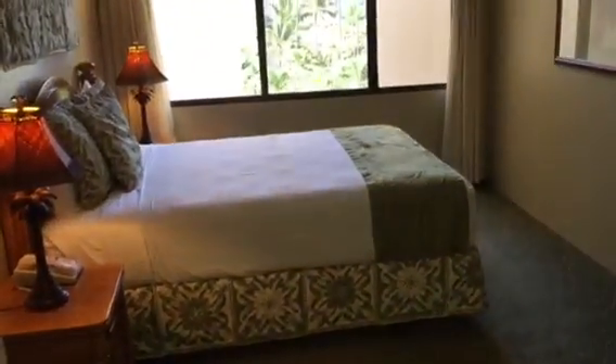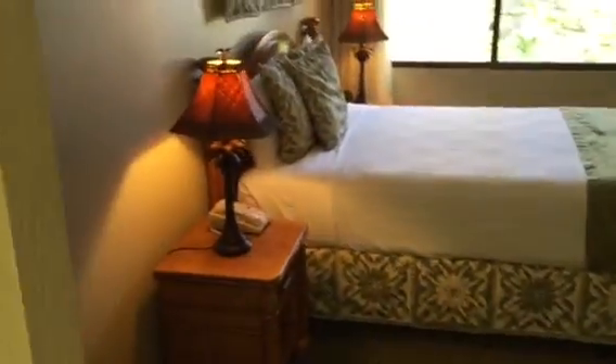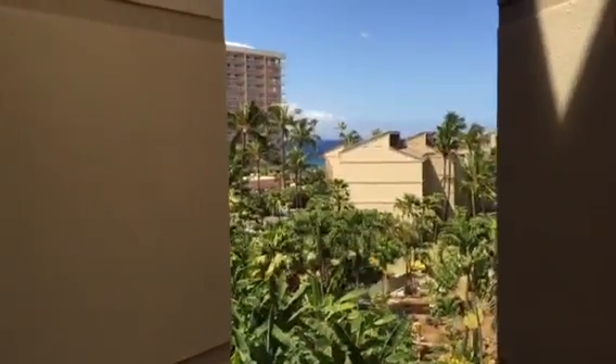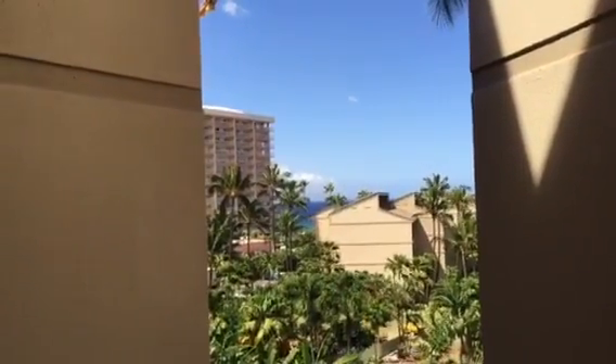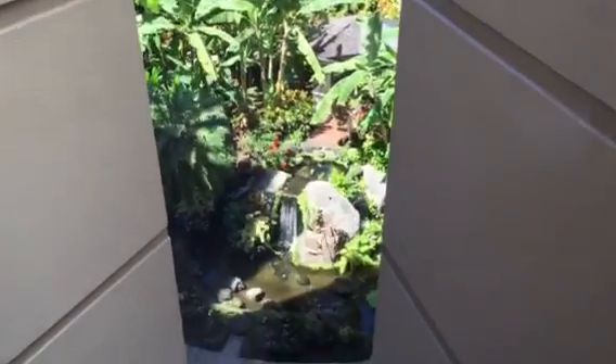The bedroom has a queen bed with furniture, end tables, and lamps. This unit has a reasonable ocean corridor view out to the island of Lanai, and then the waterfall below, which is really quite exceptional, along with the new pools and ponds being built.